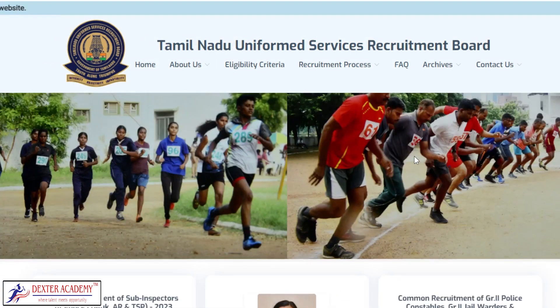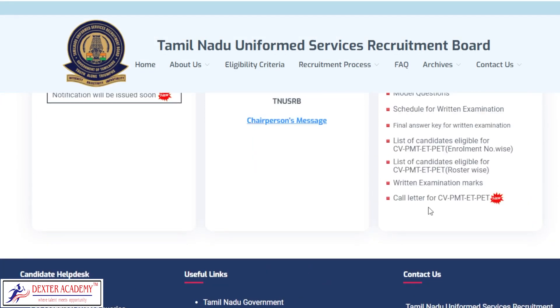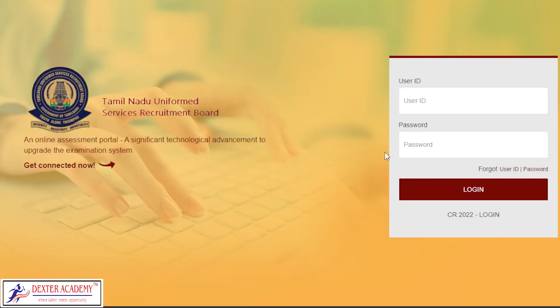If you go to the TNUSRB website, the new notification is called CV-PMT-ETPET. Certificate Verification is done in the PET exam. If you click on the link, you will submit a user ID and password to download the PET exam hall ticket.